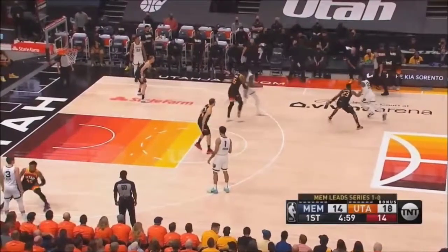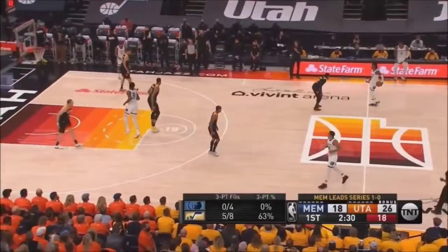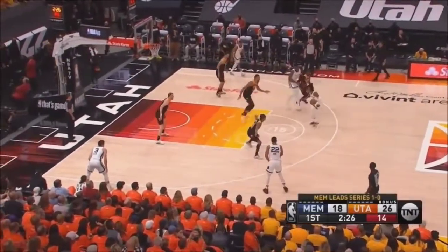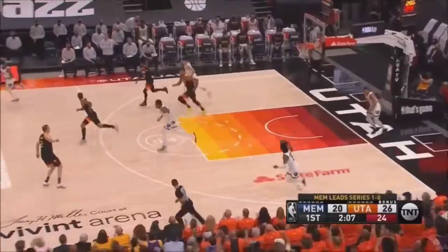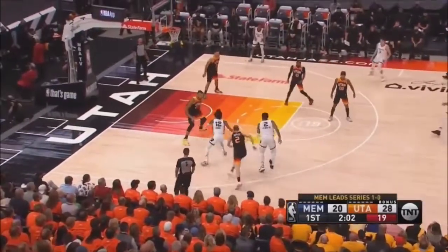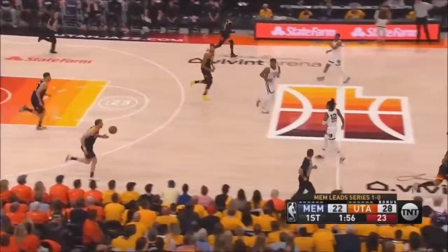It's Memphis leading in points in the paint, and two more right there for Morant. He's showing it with his long distance shooting — they're up by four. Their plus-15 advantage from the three-point line for the Jazz. I'm wondering why is Gobert open so much — he is setting the best screens for his team.